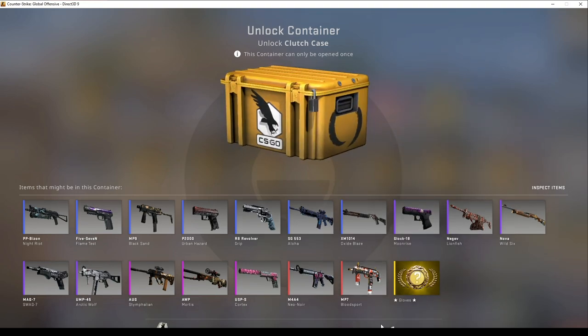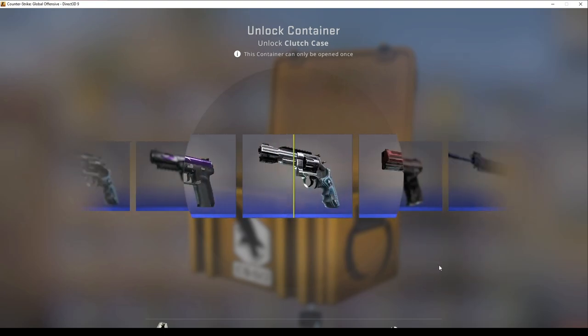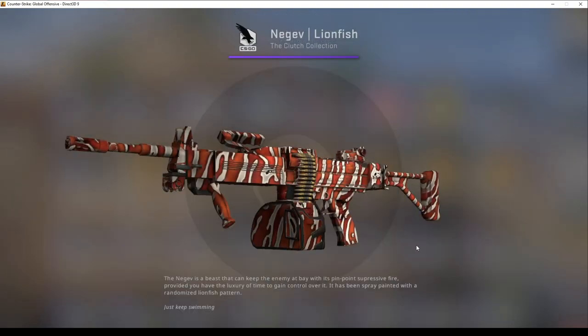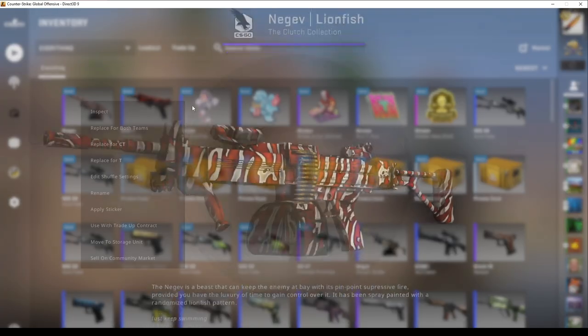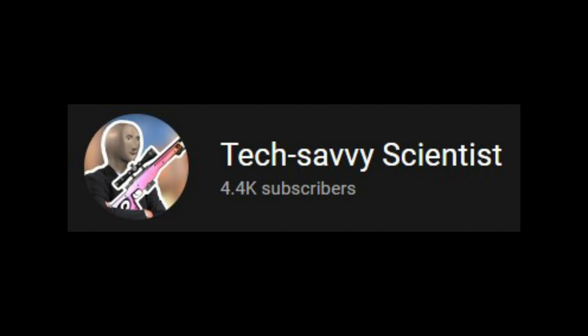I'm gonna open this Clutch Case anyway. I don't know what's gonna happen — the Clutch Case might just go crazy, or it might fall to its death and literally not be good as an investment anymore. I have no idea. That's a trash skin I just got. Subscribe to TechSavvyScientist for ultimate luck.